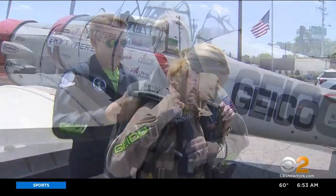They let us come along for a flight. All suited up — got my life preserver, my parachute. Hopefully we don't need them. Let's go.